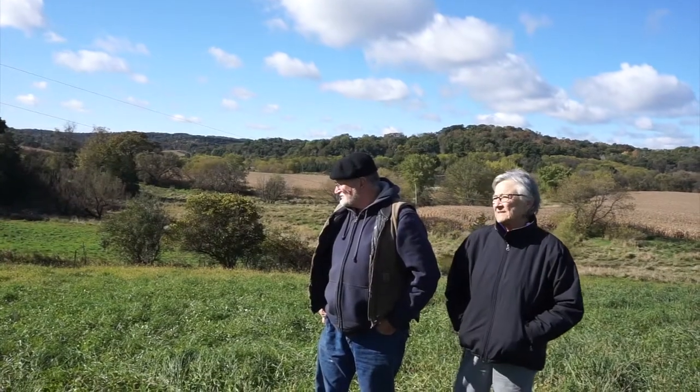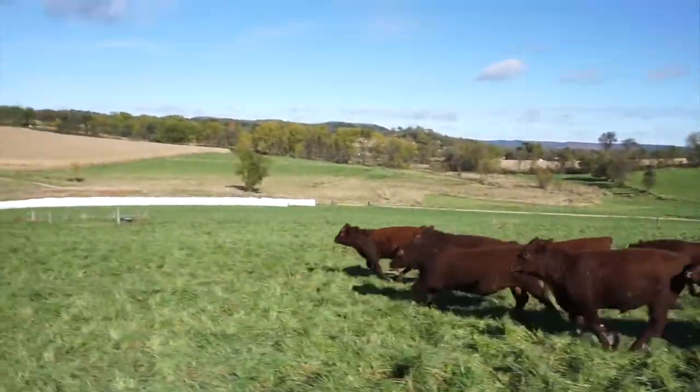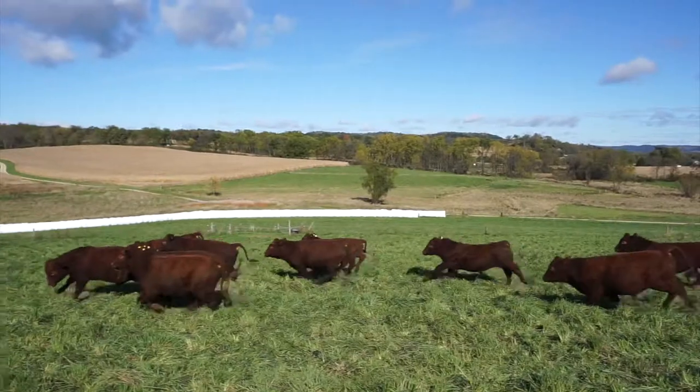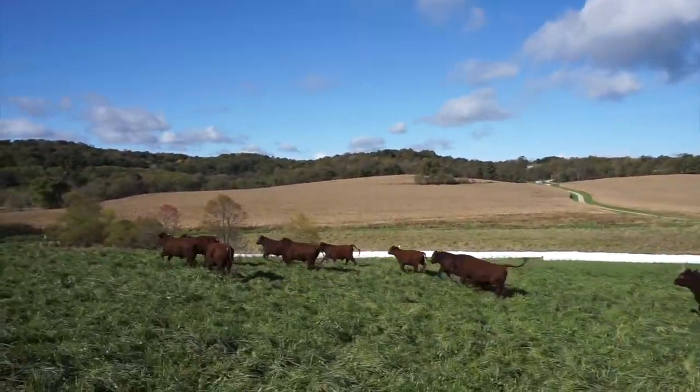People often ask, how do you get them from pasture paddock to paddock? How do you get them through there? All you have to do is head that way and their ears are up and they're all watching. They're standing there by the time you open the gate. They know exactly what's going to happen.